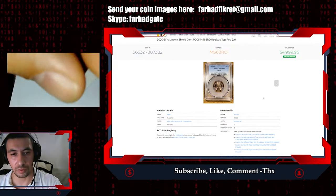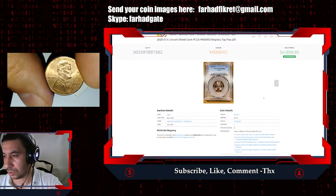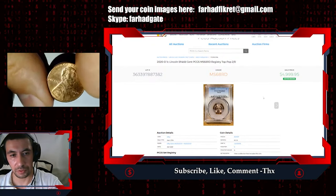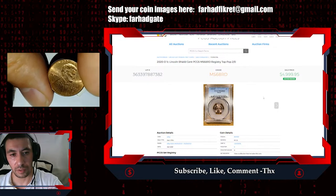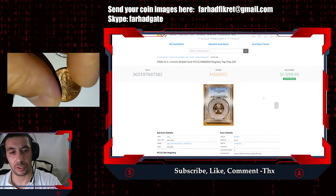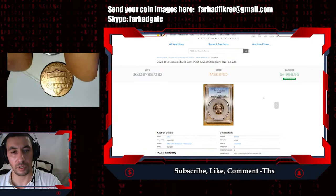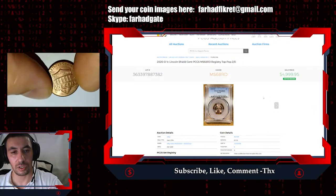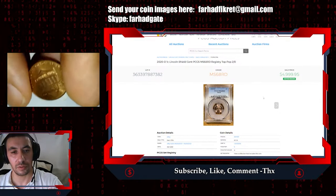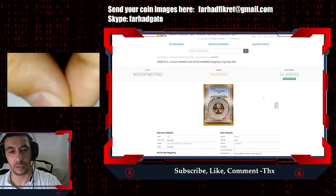Hundreds of dollars if you achieve MS67 and higher — MS68 — after submitting this coin for grading. It is better to send these coins for grading to professional grading services that are widely known, like PCGS, NGC, and ANX. At least these three agencies have prestigious status for coin collecting and coin grading.